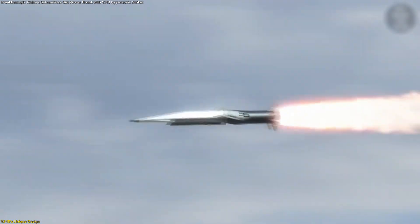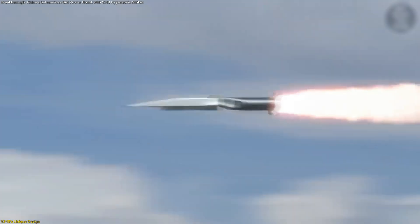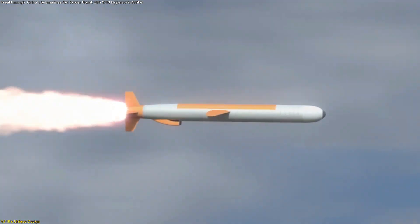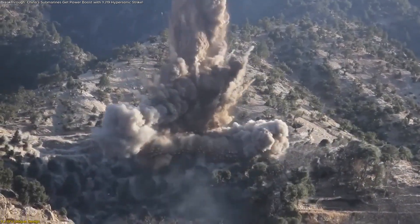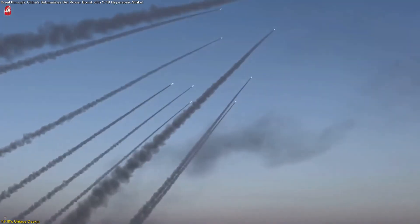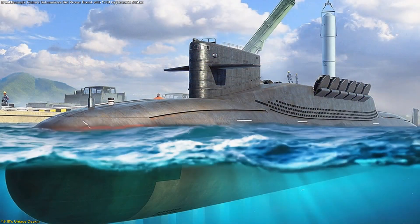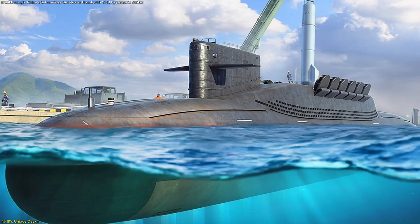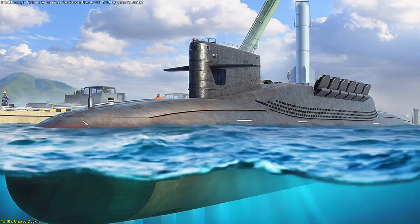Analysts estimate its operational range at around 500 kilometers — shorter than the YJ-21, which can exceed 1,000 kilometers — but long enough to deliver decisive reach against targets while maximizing the number of missiles carried. The slimmer body also allows submarines to load multiple YJ-19s without sacrificing torpedo or conventional cruise missile loadouts.